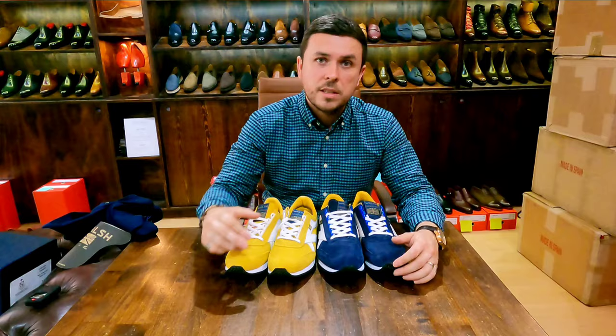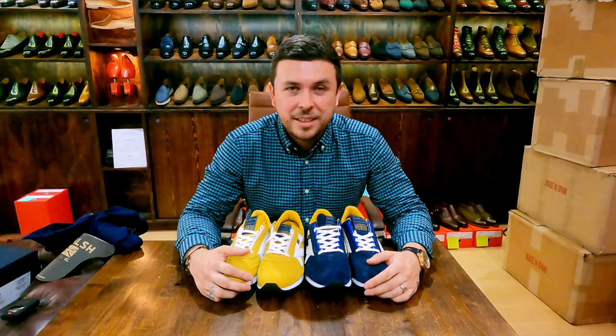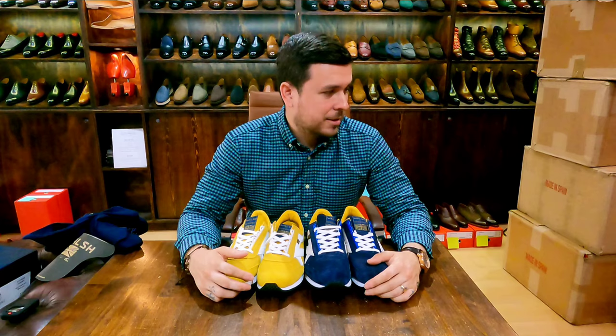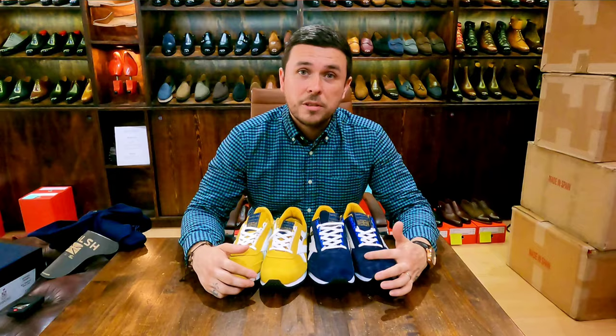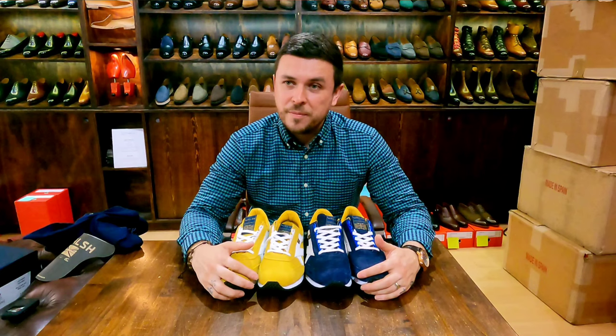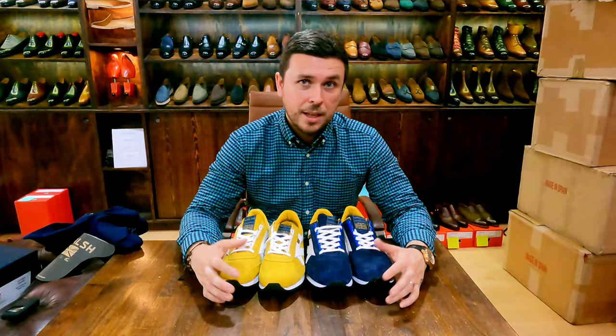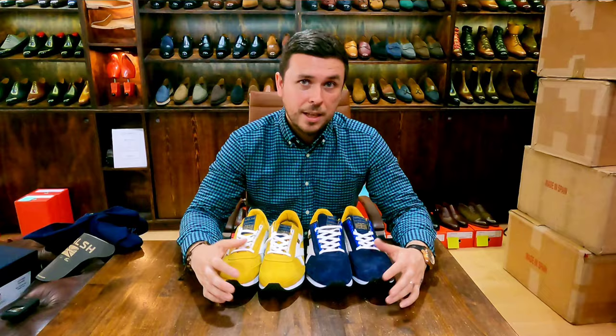Herring is a great company and I always want to support them — hope you do too. They have great customer service so if you ever have questions, just send them an email. I hope you continue to enjoy these videos. I'm trying to do more and more, although time is always a battle. I still have a queue of shoes to get through, and it seems more people want to get on the Shoe Snob unboxing videos. If you enjoy this, please share, like, and subscribe. Do check out the Shoe Snob blog as well — thanks as always for your support, have a great day!